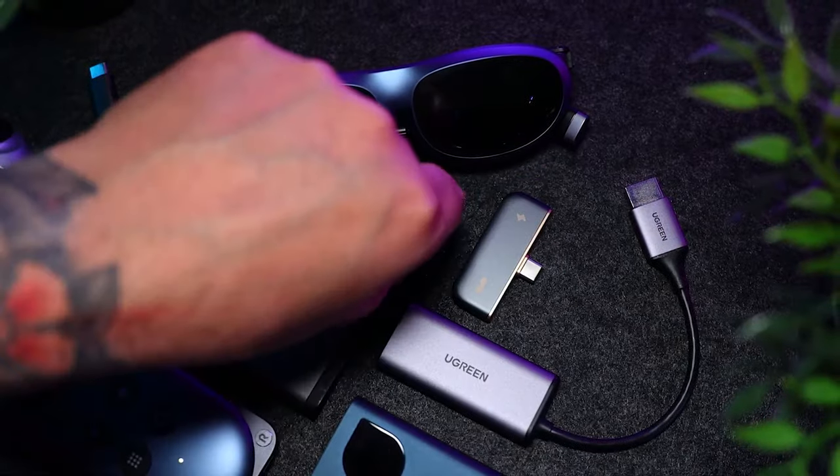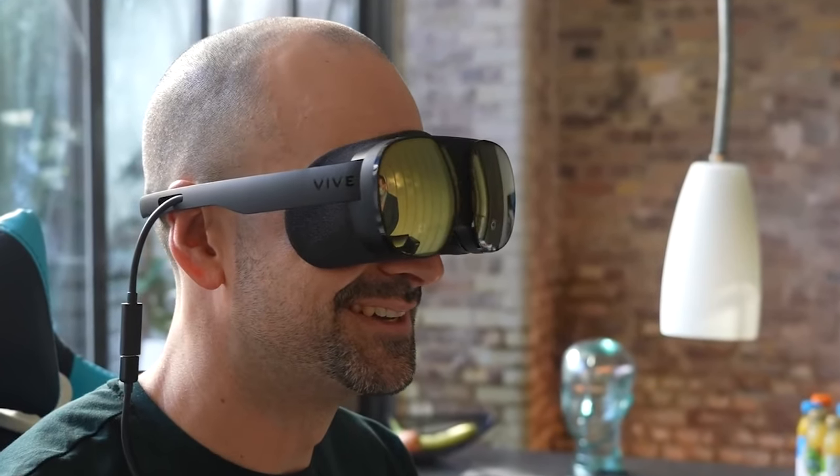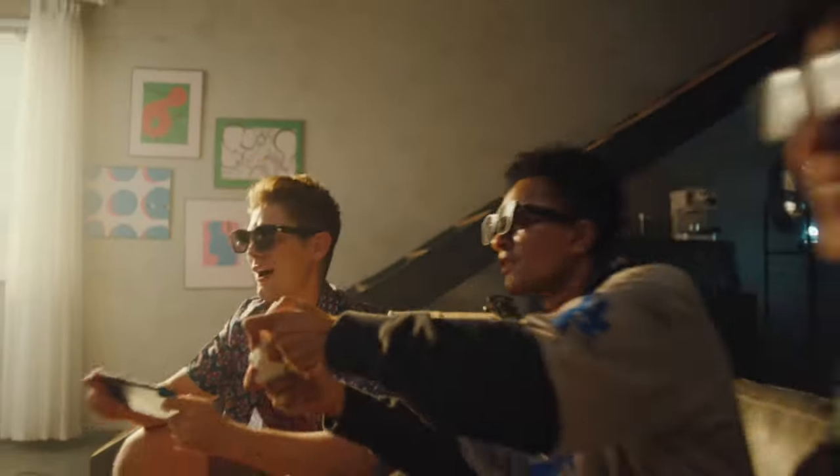And there you have it. What do you think of the VR headsets on our list, and have you experienced using any of them? We would love to hear your thoughts in the comment section. Until the next one, bye.